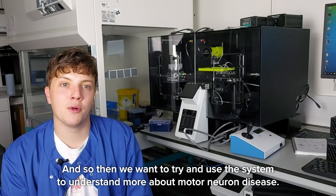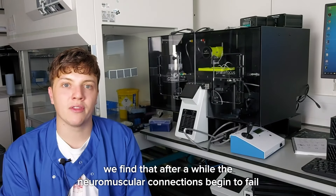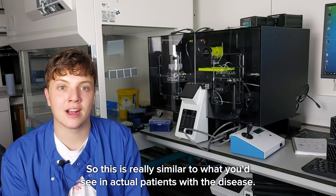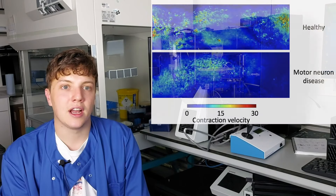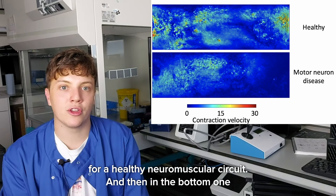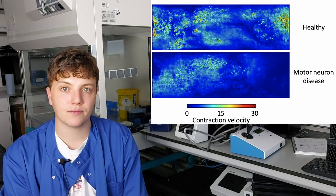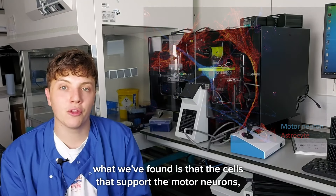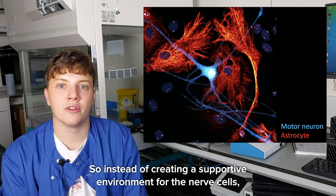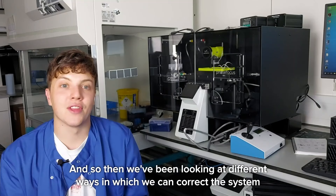We want to use the system to understand more about motor neuron disease. When we build the system using stem cells taken from patients with motor neuron disease, we find that after a while the neuromuscular connections begin to fail and the muscle contractions get weaker — really similar to what you'd see in actual patients. In the top panel you can see a heat map of muscle contraction for a healthy neuromuscular circuit, and in the bottom panel you can see the contractions are much weaker in circuits made from patient cells. Interestingly, the astrocytes — the support cells — are partly responsible, starting to have a toxic effect rather than a supportive one, impacting how the nerve cells connect to the muscle.